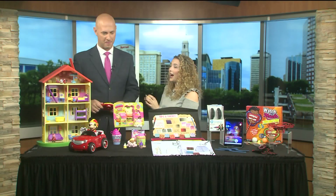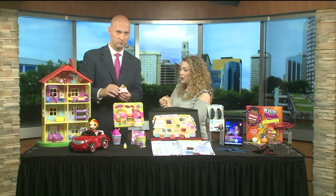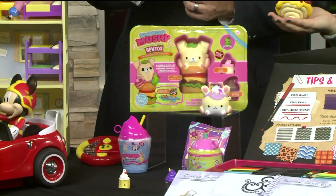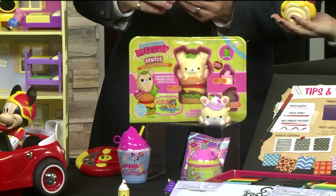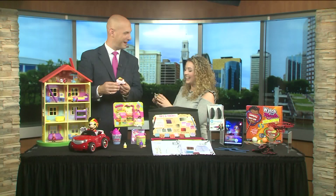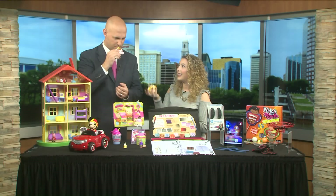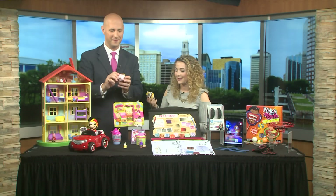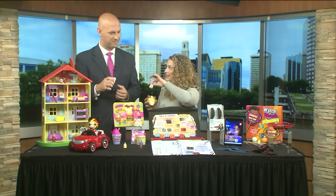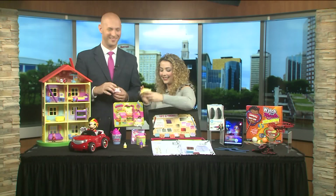Squishies are one of the hottest toy trends this year. This is called Smushy Mushy — they're super soft and slow squishies. All you do is squeeze them in your hand and then you watch them slowly rise back to their original shape. It's kind of like a stress ball for adults, but for kids there's just something satisfying about that squishy action. They're scented and they smell really good. Everyone is a surprise, and each squishy also comes with a little bestie — a mini squishy pal, so it's like a two for one.